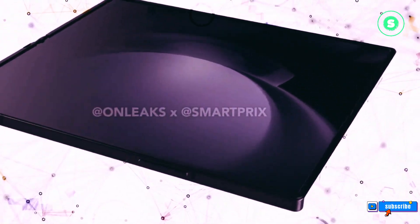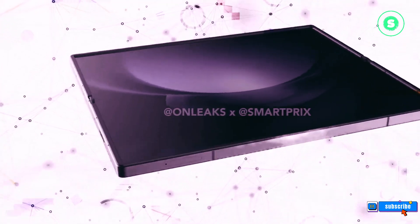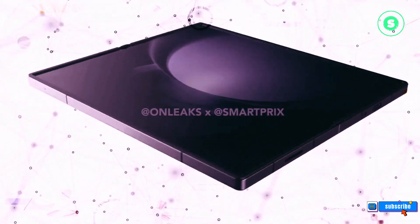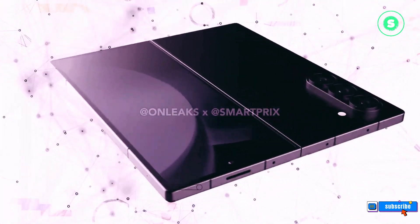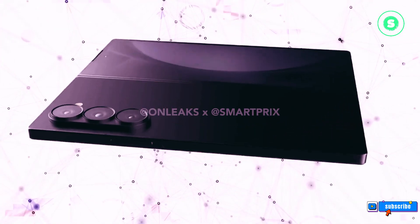Unveiling the ultra-modern design of the Galaxy Z Fold 6. Samsung's upcoming foldable phones are the talk of the town, with anticipation building for the tech giant's next flagship release. The rising popularity of Samsung's foldable phones has set the stage for an exciting reveal this year.